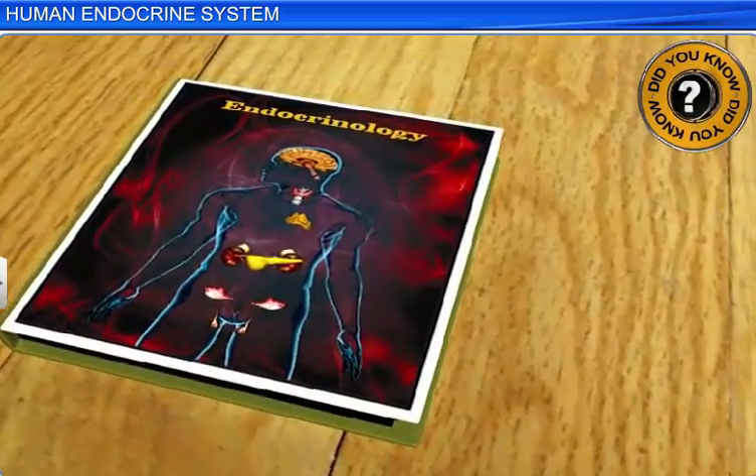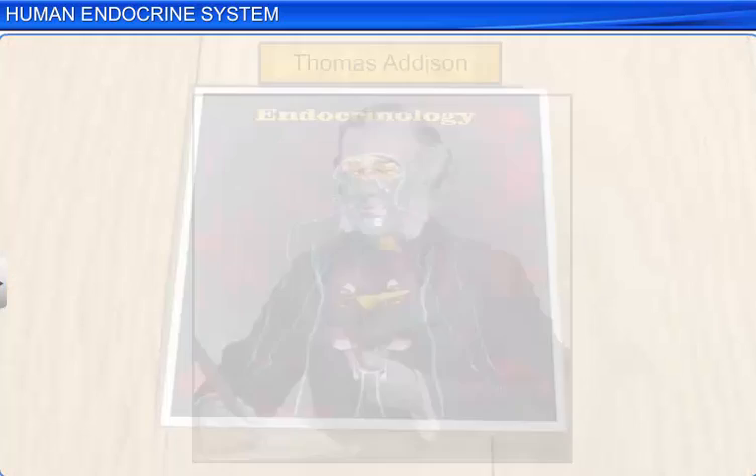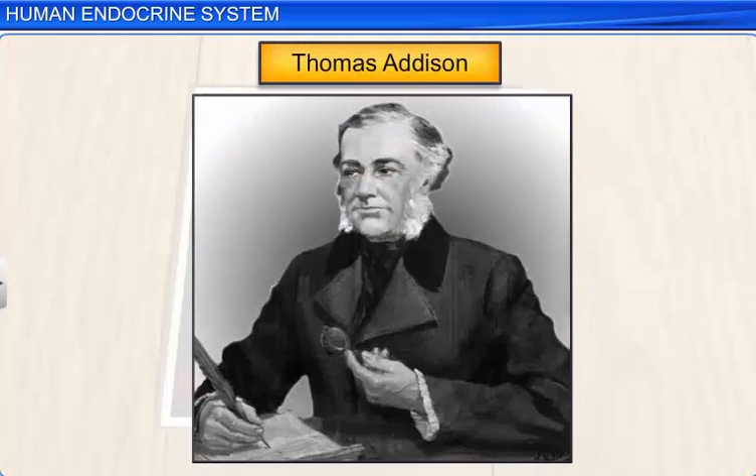Endocrinology is a branch of medicine dealing with the study of the endocrine glands and the actions of their hormones. Thomas Addison, an English physician and scientist, is popularly known as the father of endocrinology.